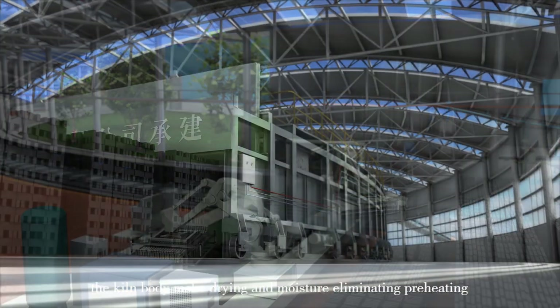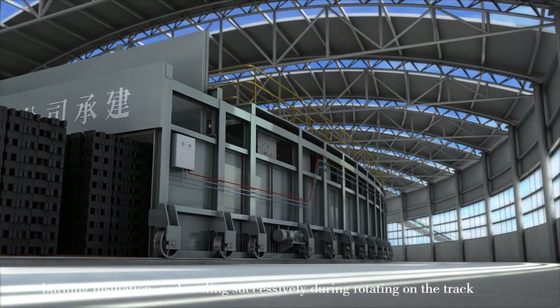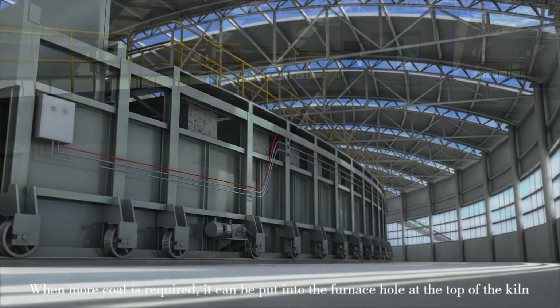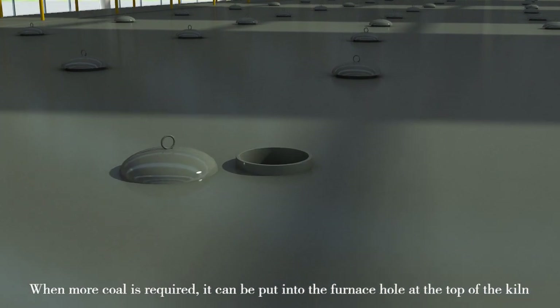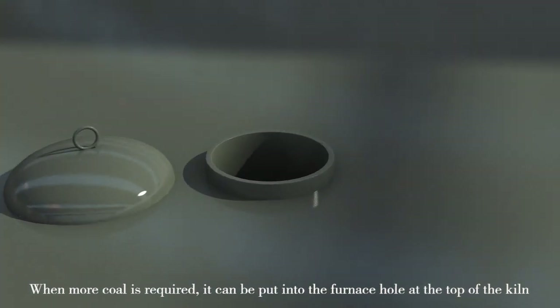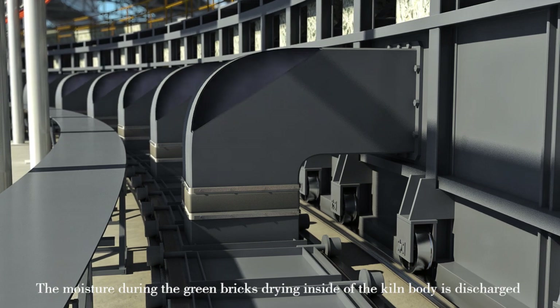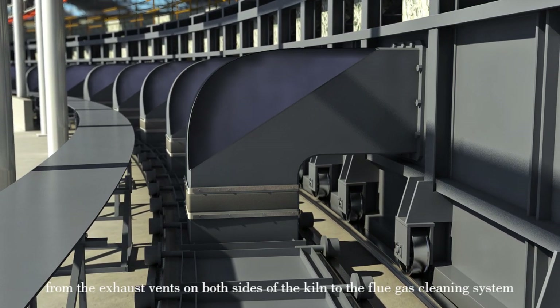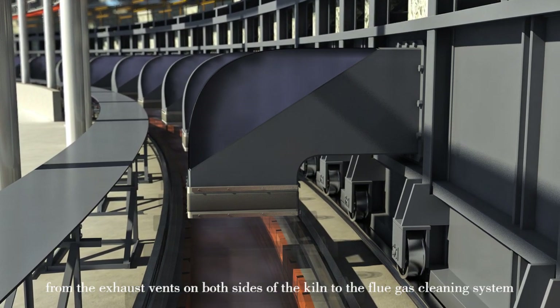The kiln body performs drying and moisture eliminating, preheating, burning, insulation, and cooling successfully while rotating on the track. When more coal is required, it can be put into the furnace hole at the top of the kiln. The moisture generated during the green bricks' time inside the kiln body is discharged from the exhaust vents on both sides of the kiln to the flue gas cleaning system.